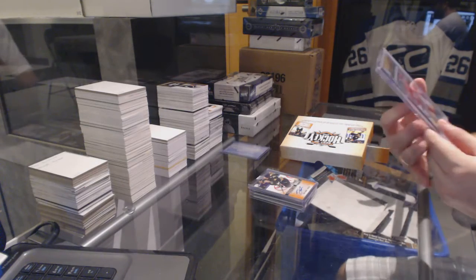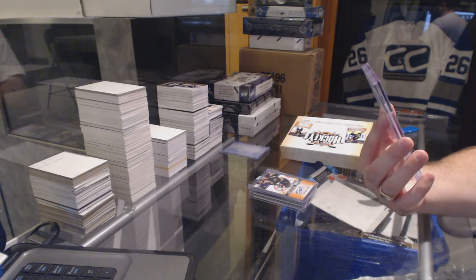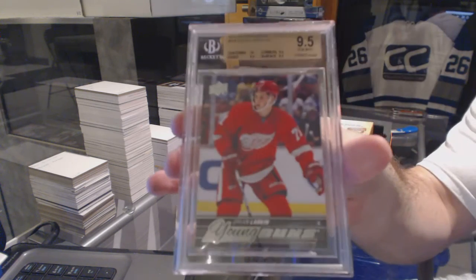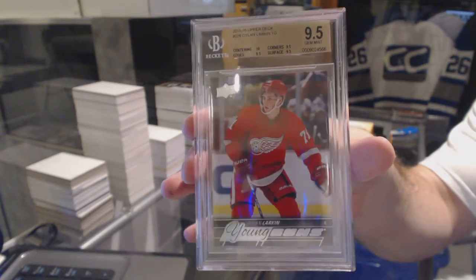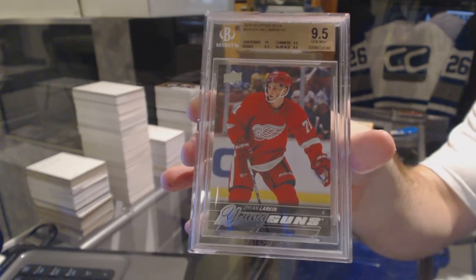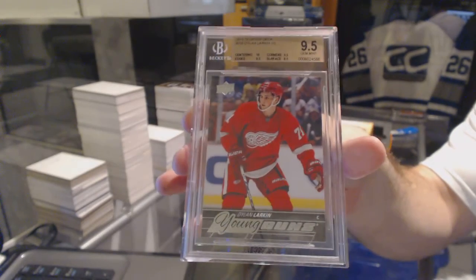And we've got a 9.5 graded Young Guns for the Detroit Red Wings — Dylan Larkin.